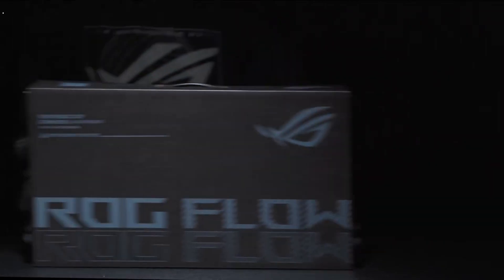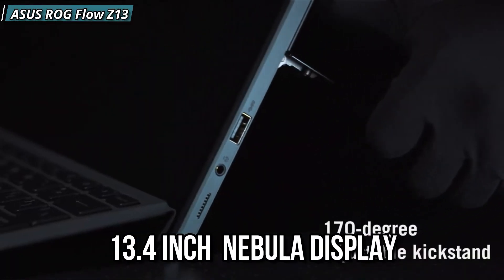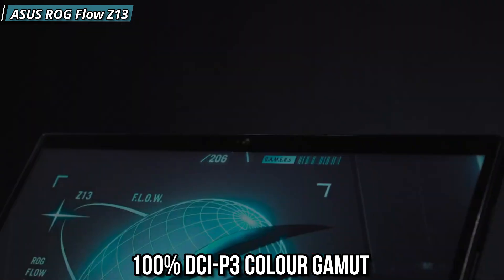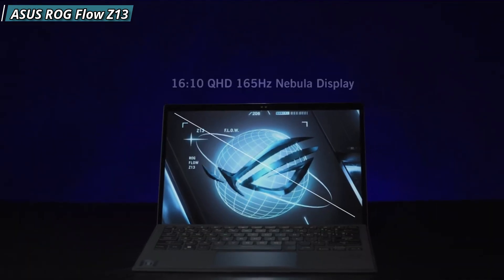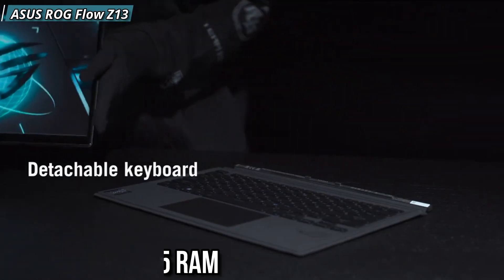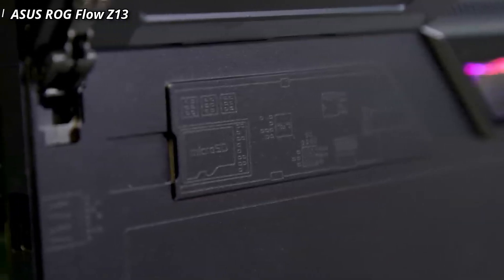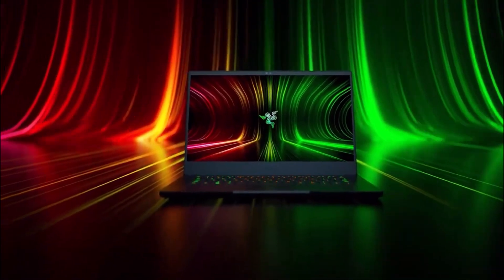Number 5 is the Asus ROG Flow Z13. This laptop is a great gaming laptop featuring a 13.4-inch Nebula display with a 165Hz refresh rate and 100% DCI-P3 color gamut. It offers high peak brightness, an Intel Core i9-13900H processor, and an NVIDIA GeForce RTX 4050 graphics card. For storage, it has 16GB LPDDR5 RAM and 1TB SSD. Pros include a portable design, sturdy build, and stunning looks. Cons: it may not be suitable for serious gamers.